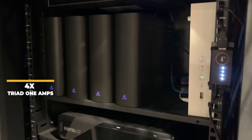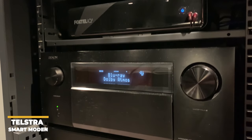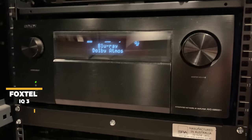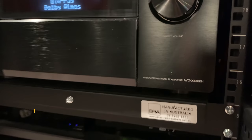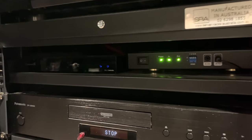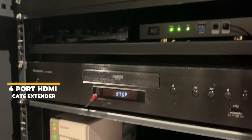There is a Pakedge RK1 router designed for high performance AV networking. We also have four Triad 1 streaming zone amplifiers for music distribution throughout the house, a Telstra smart modem, and a Foxtel IQ3 box. Here we have the Denon AVC-X8500H flagship receiver capable of powering 13.2 channels and up to 15.2 assignable channels, all from this unit. The brains of the room is a Control 4 EA3 AV automation controller and a 4-port HDMI over Cat6 extender.